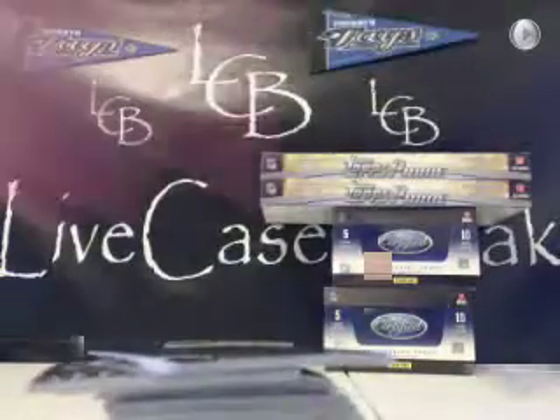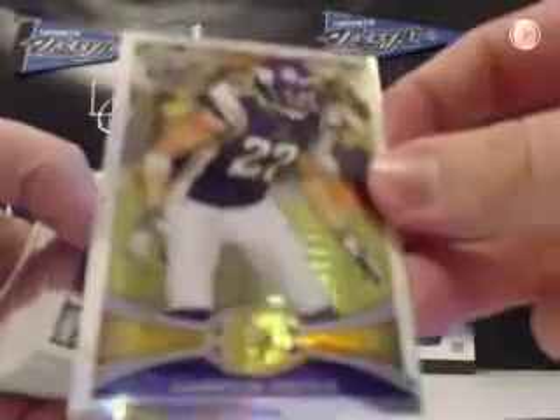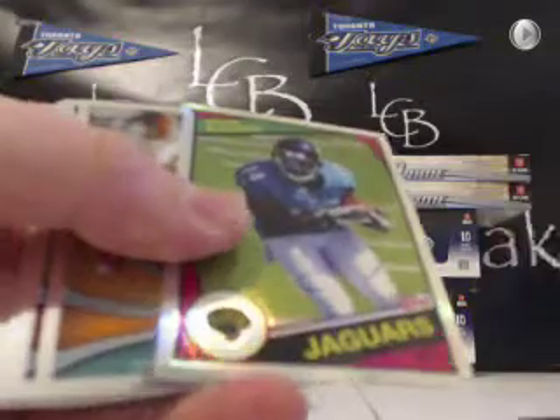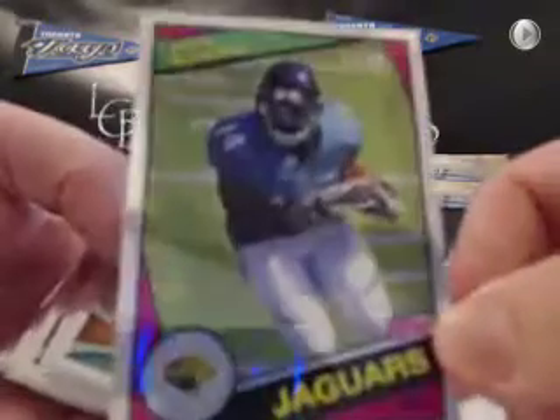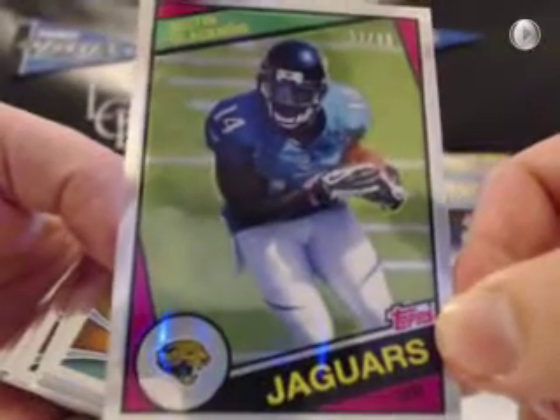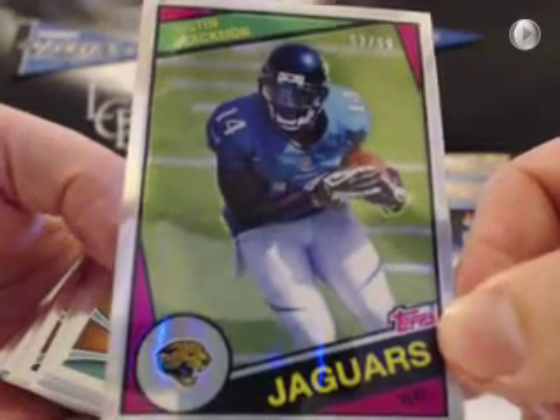All right, here we go — good luck guys. First stack on Chrome, last box of Chrome. Prism Refractor for the Vikings — Harrison Smith, out of 216. JaS Wright throwback. There's a Brachman Refractor for the Jags, out of 99. Throwback Refractor for the Jaguars — nice card there for the Jags for Kenny H.